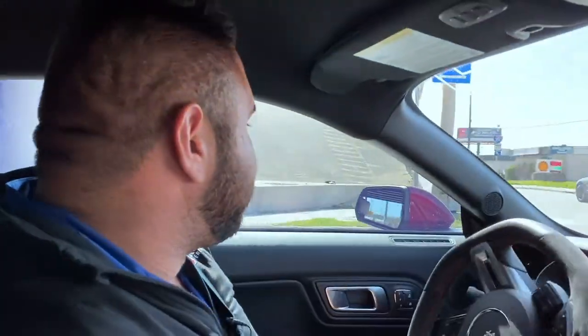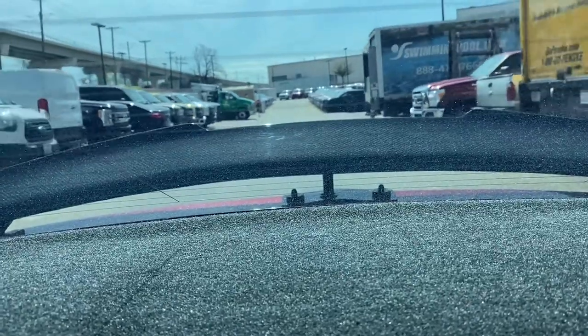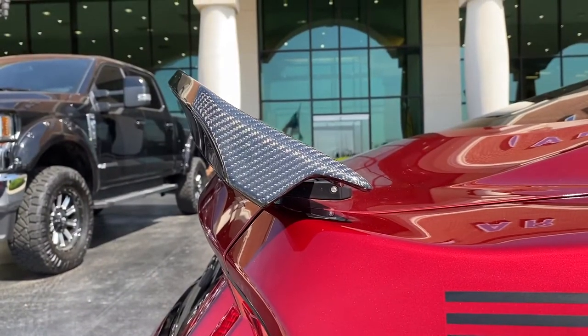This car is equipped with some active aero on the back. It does have a wing that functions — it goes up and down depending on your speed and what mode you're in. Right now I'm in touring mode so the spoiler is all the way down, but if I put it into track mode, it's going to open the exhaust and put the wing at the full upright position.